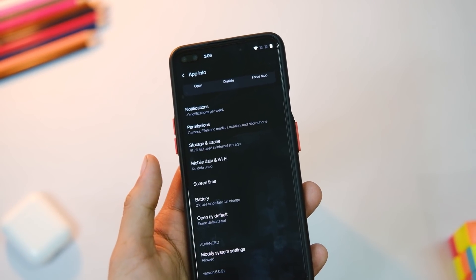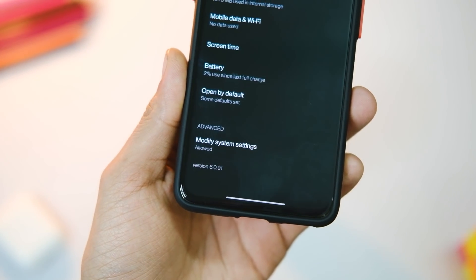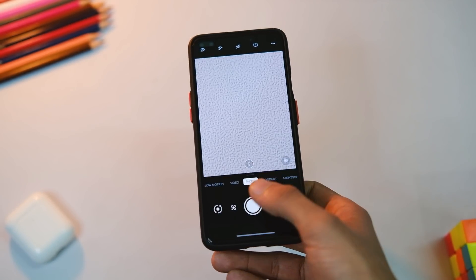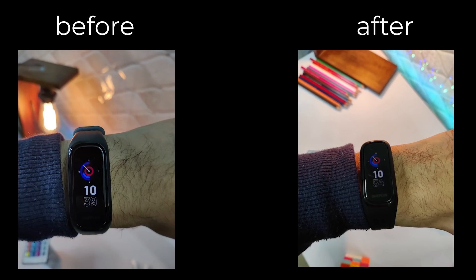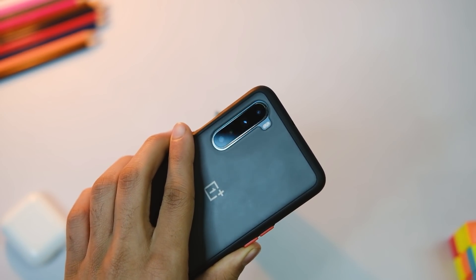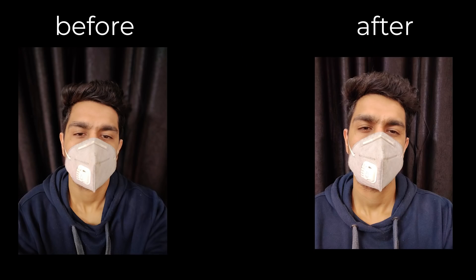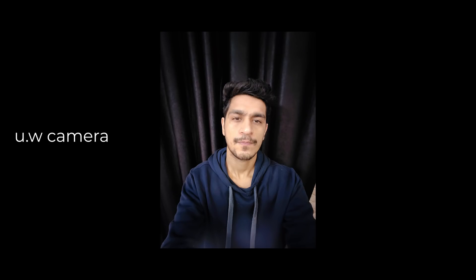In the camera part, the version has been bumped from 6.0.74 to 6.0.91, so some changes are definitely there. I focused mainly on the front-facing camera since it is the weakest point and needed improvement. One thing I observed is that the overexposing of skin tone has reduced, and now I don't have to tap and reduce exposure to get usable images, which is a good thing.